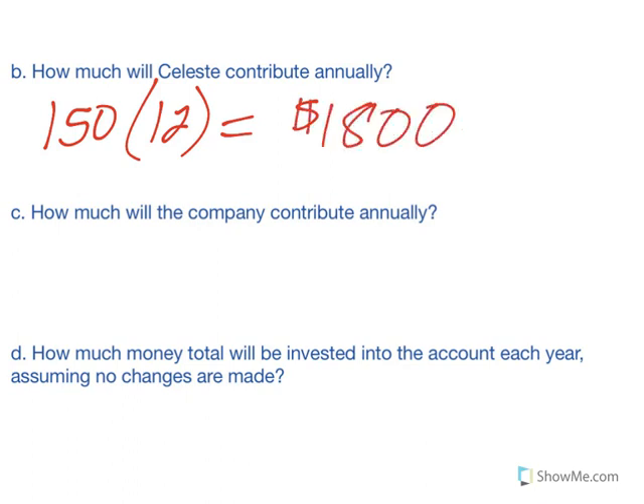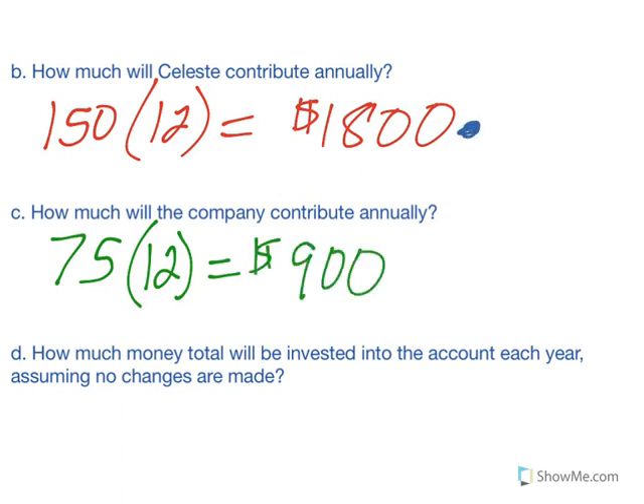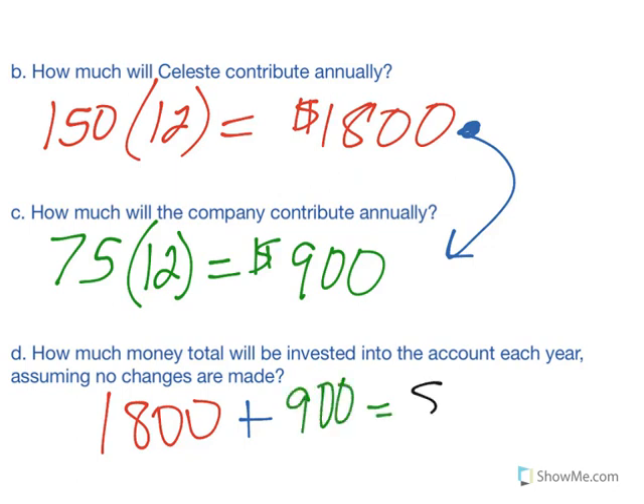For letter C, how much will the company contribute annually? The company is contributing half of what she does. So $75 a month times 12 gives $900. Or you could say Celeste contributes $1,800 and the company does half of that, which is also $900. For letter D, how much money would be invested to the account each year? Celeste puts in $1,800 and the company puts in $900, so together $2,700 goes into her account annually.